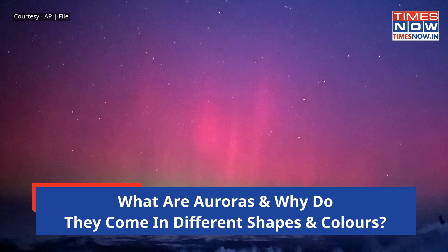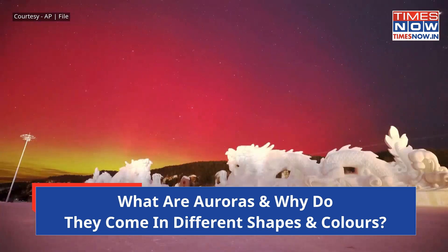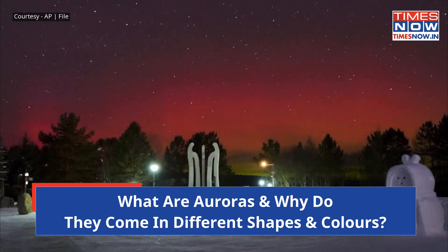Aurora appearing, disappearing, brightening and forming structures like curtains, swirls, picket fences and traveling waves are all visual representations of the invisible, ever-changing dynamics in Earth's magnetosphere as it interacts with the solar wind.